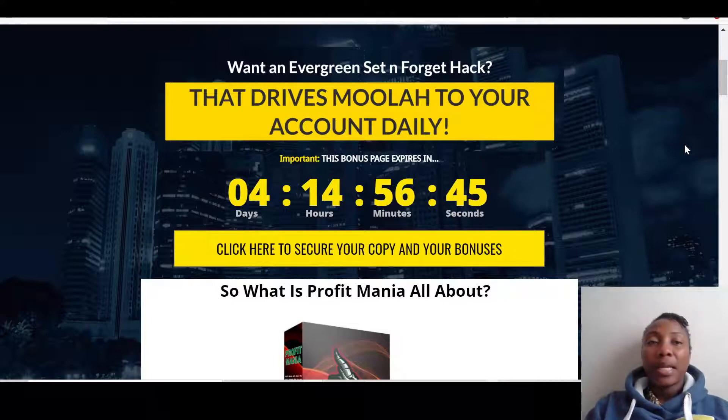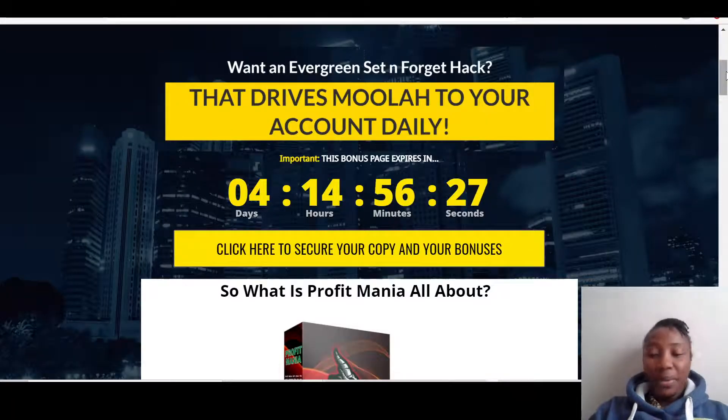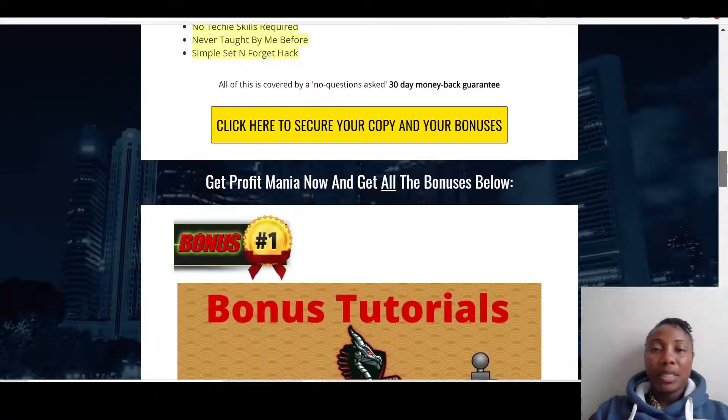If you pick up Profit Mania through my link, this is the sales page. The vendor is asking what's an evergreen set-and-forget hack that brings 'moon luck' to your account daily — moon luck basically means money. Let me take you through my bonuses and show you all the amazing bonuses I've put together for you.